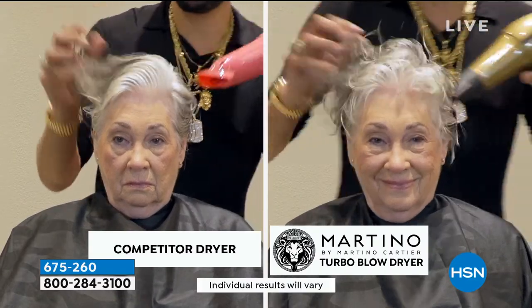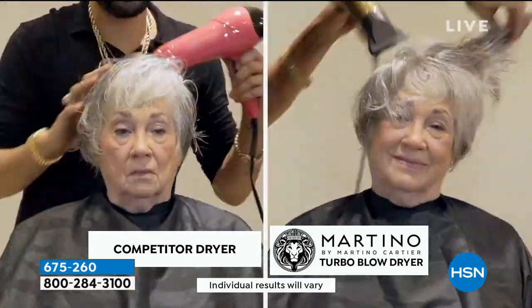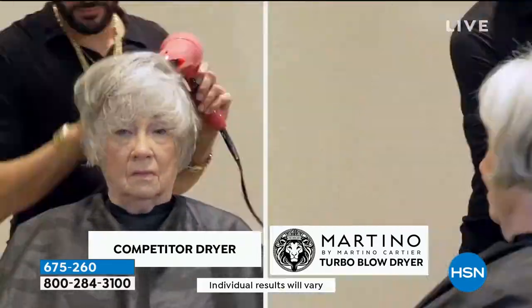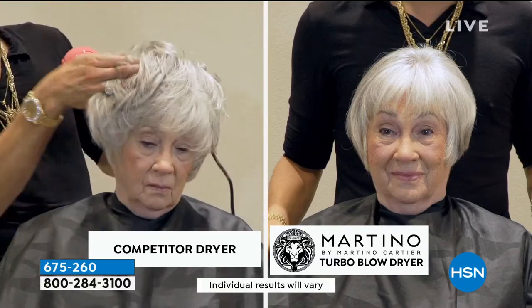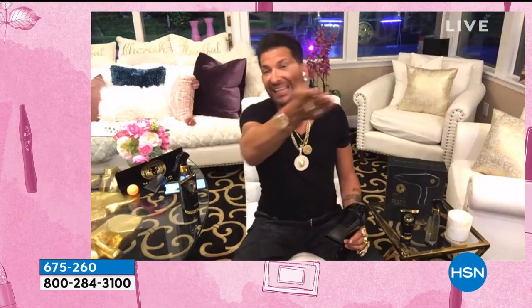So let me teach you how to do it. If you buy the blow dryer and you need help, go to martinocartier.com. The salon phone number is right there. Call the salon, say I bought the blow dryer, I need help. I will call you, Skype you, FaceTime you. If you live close enough, you can come in and I'll give you a demo. Look right here — the blow dryer on the left is one of the biggest brands in the hair business. Says it has the same features and benefits as mine. It took three times as long, at least.